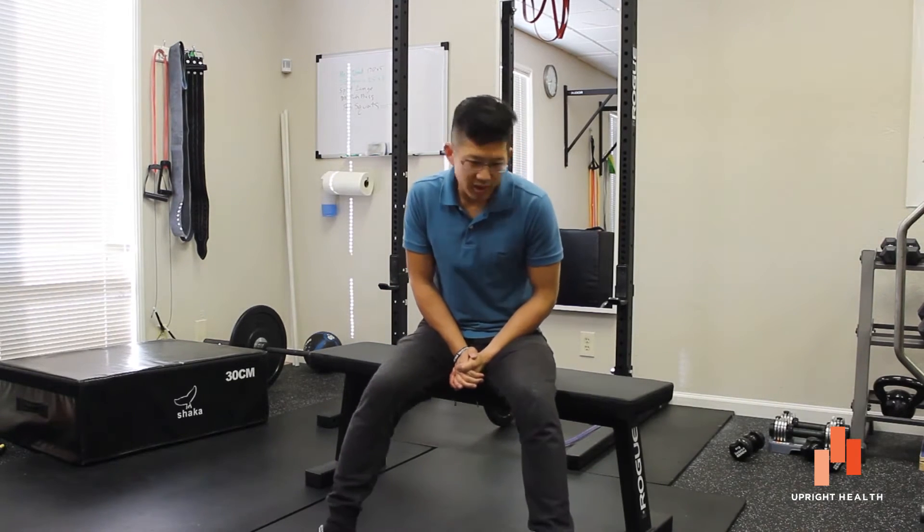Hey everybody, it's Matt Hsu from Upright Health and I'm back from my vacation. And while I was on vacation, my partner on the FAI Fix Project, Shane Dowd, got some terrible, terrible news.